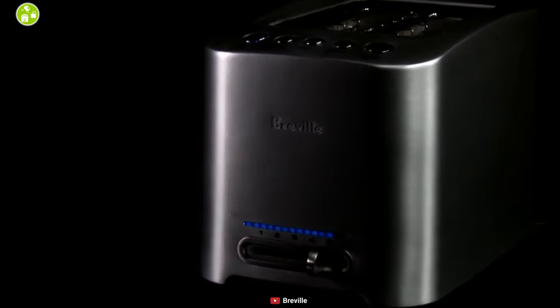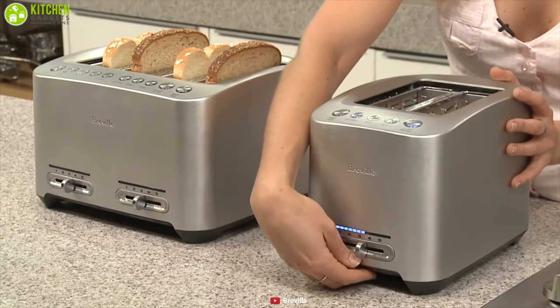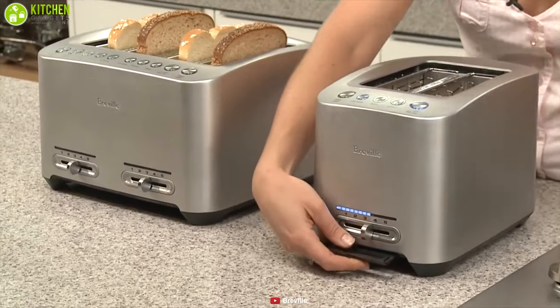Breville has kept its name on the list by providing high-class kitchen appliances to customers all around the world. Get this amazing Breville Die Cast 2-Slice Smart Toaster for your kitchen today and toast to your own perfection.